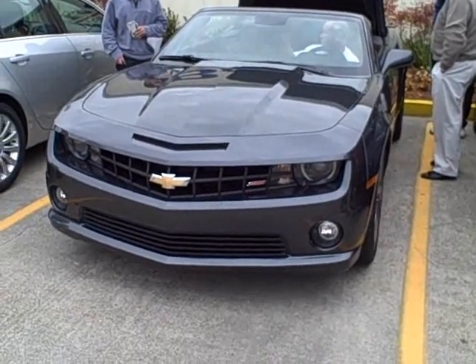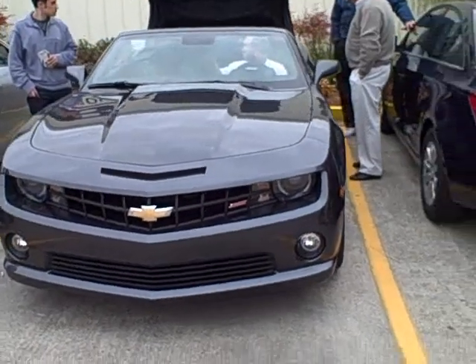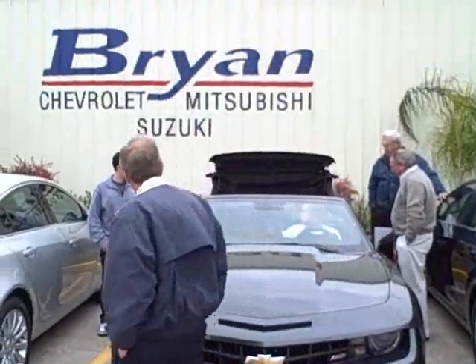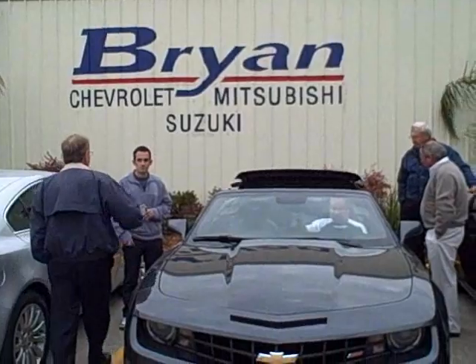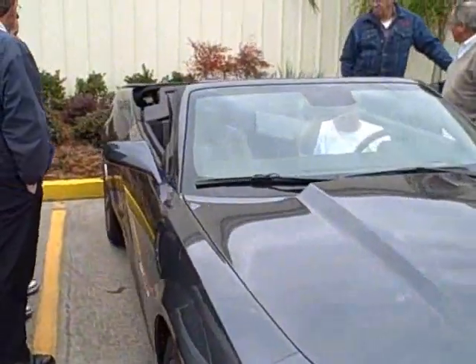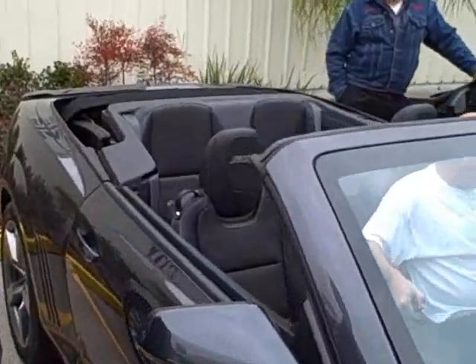Here it is — the all new 2012 Camaro convertible, here at Brian Chevrolet Mitsubishi Suzuki. He just put the top down. As you can see, it's cyber gray with the black top.